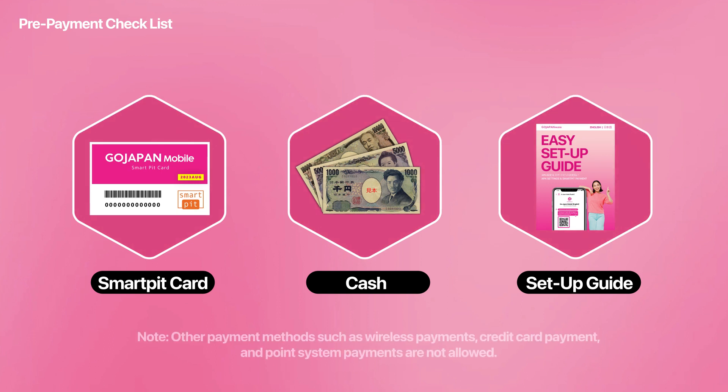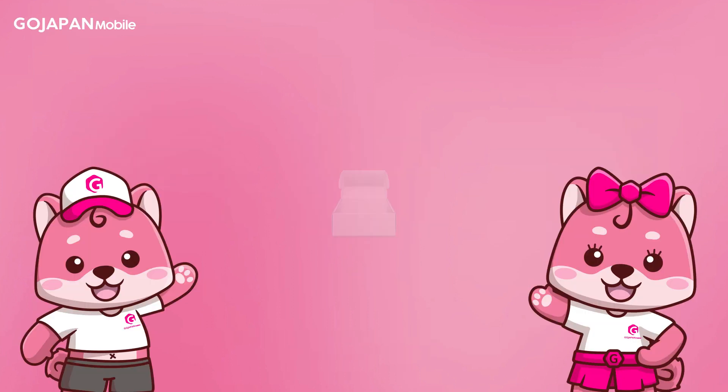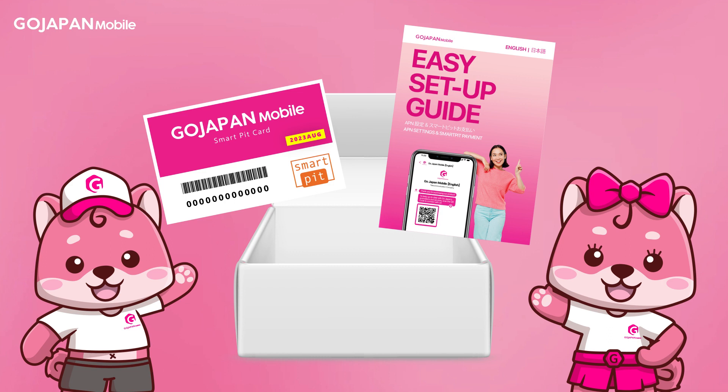To properly pay your unsettled GoJapan bills, you must have the following: a SmartPit card or SmartPit number, cash, and GoJapan's payment guide for tutorials. Please note that your SmartPit card is shipped along with your GoJapan products and has a unique 13-digit code assigned to your account.